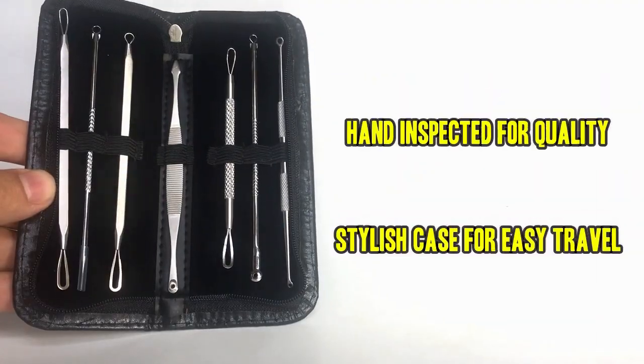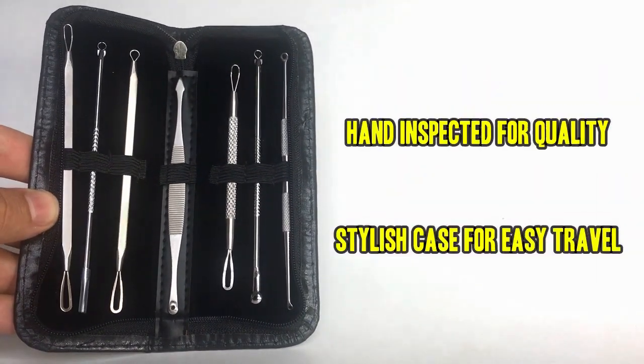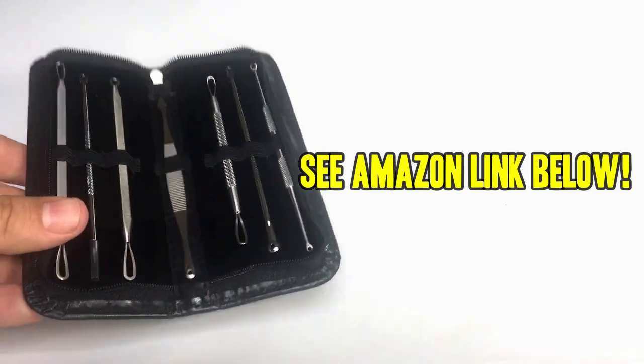Each one has been hand inspected for quality and the case keeps them stylish and discreet. Don't be fooled by flimsy low-end knockoffs — pick up yours today by using the Amazon link in the description below. Thanks for watching.